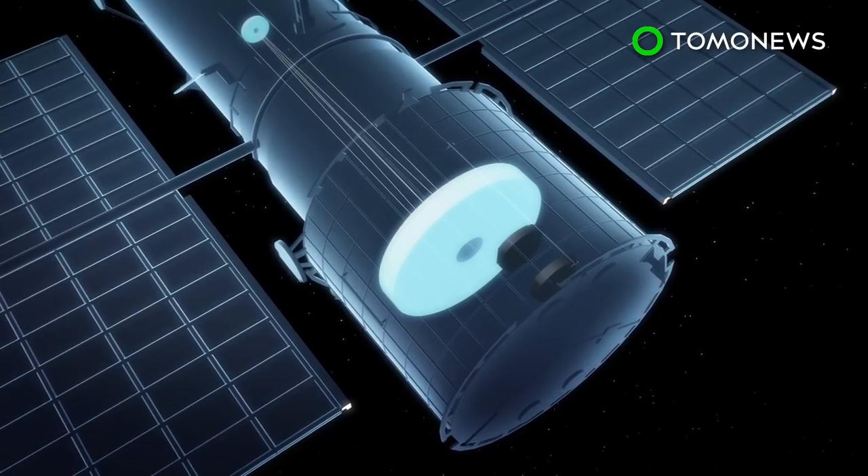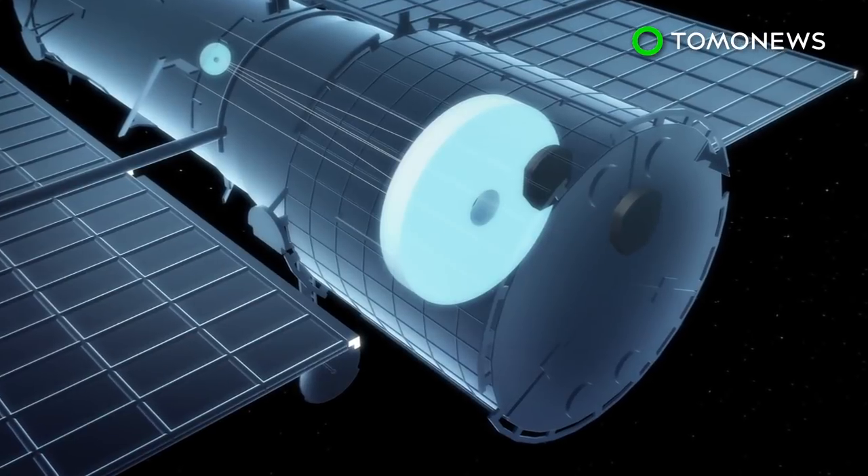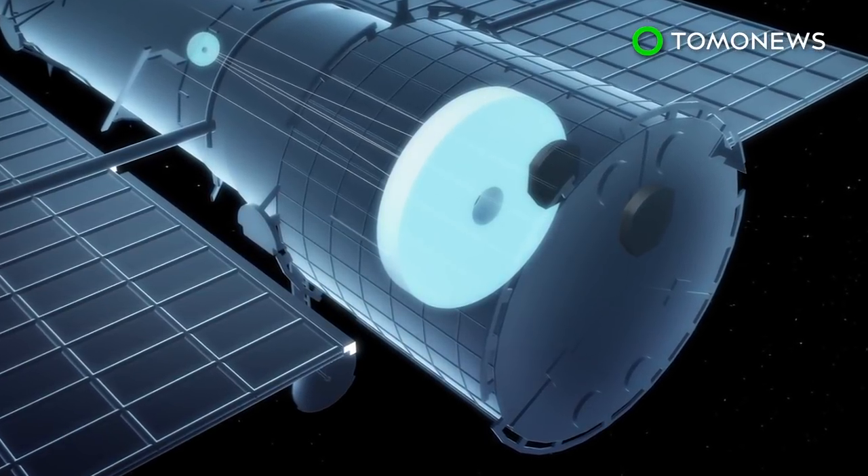After one of them failed, controllers tried to switch to another gyroscope. However, that one failed as well, leaving the Hubble with only two fully functioning gyroscopes.